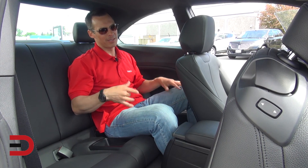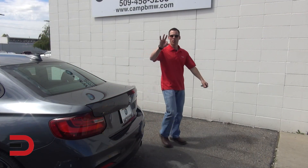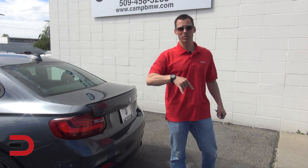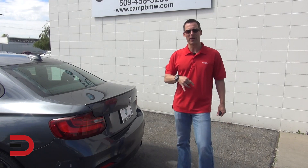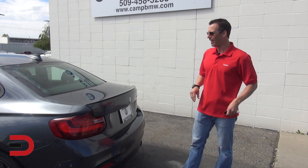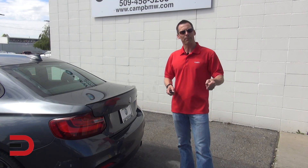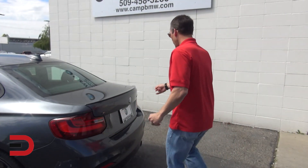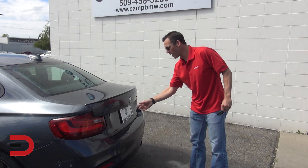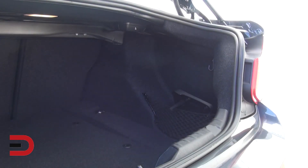There are three ways to open the trunk lid on the 2 Series — the four series actually has four ways, with an additional kick-under-bumper option. On the 2 Series: there's a push button just left of the steering wheel above where you pop the hood; one on the key fob — press and hold; and just left of the backup camera below the BMW icon there's a little handle — press it and open it up.